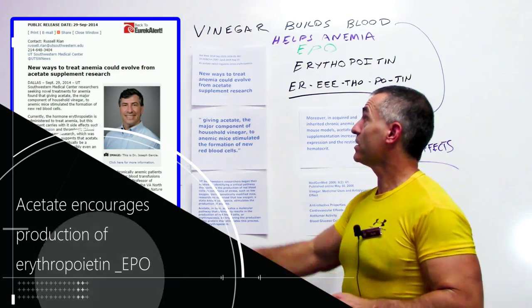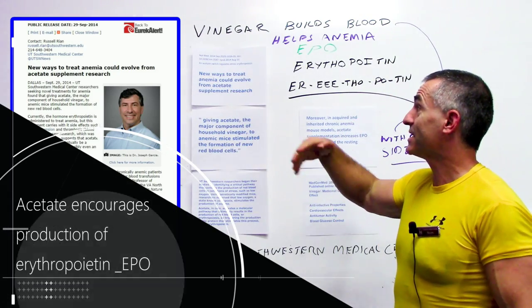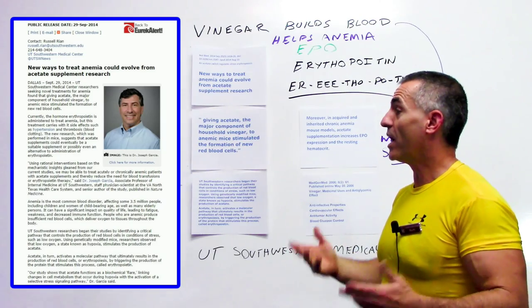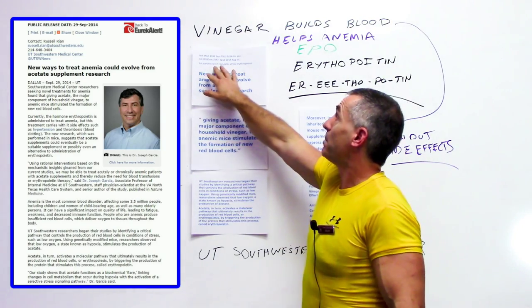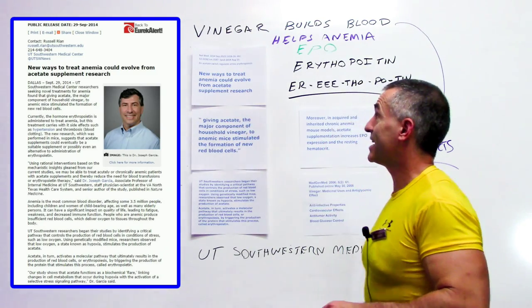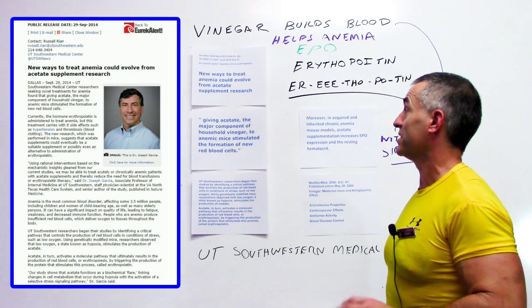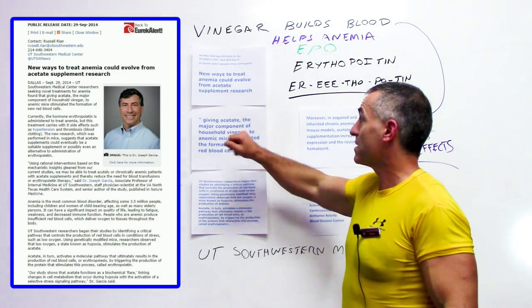In an article titled 'New Ways to Treat Anemia Could Evolve from Acetate Supplement Research,' published in Nature's Medicine 2014 — I'll put it up on the video so you can see the actual title — the research covers an acetate switch that regulates stress erythropoiesis.